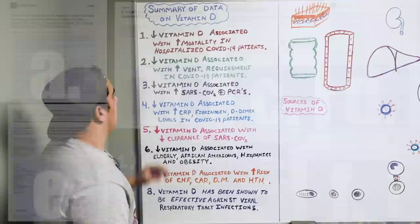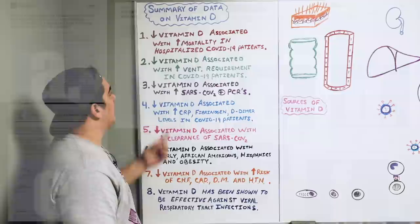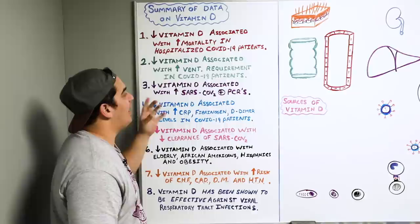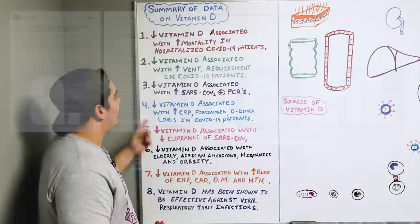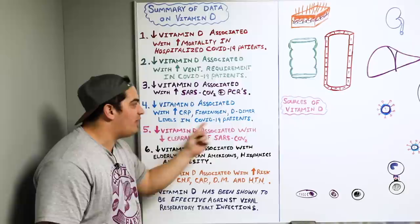The second thing we see is that low vitamin D levels are actually associated with longer days of people being on the ventilator — mechanically ventilated because of the cardiopulmonary complications associated with COVID-19. The other thing, which is really interesting, is there may be something with viral clearance, and we may see lower vitamin D levels associated with higher SARS-CoV-2 positive PCRs related to infectivity.